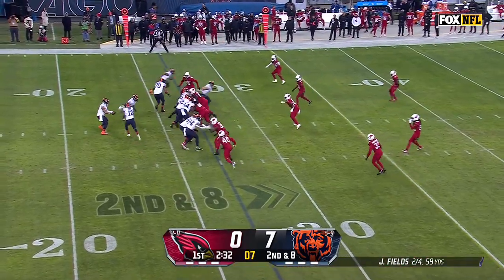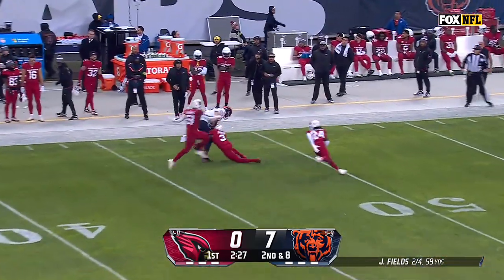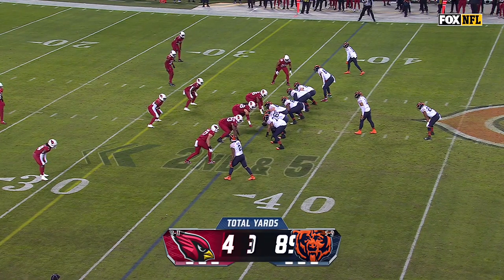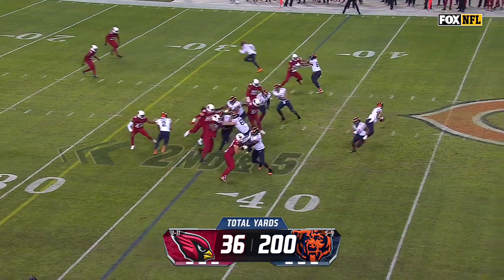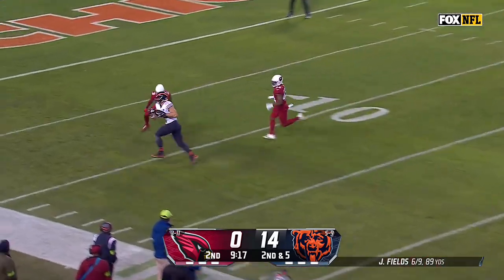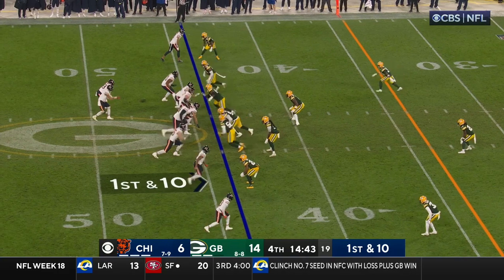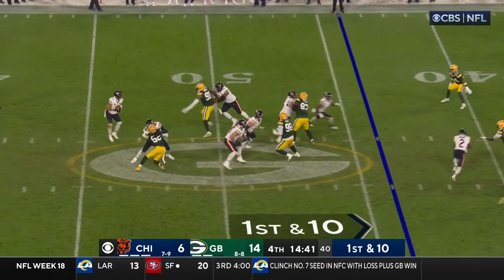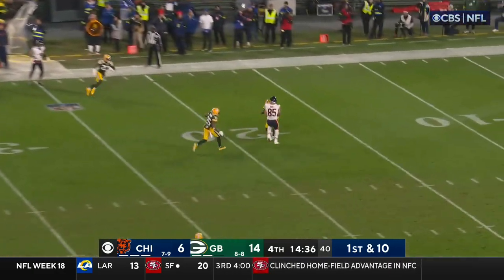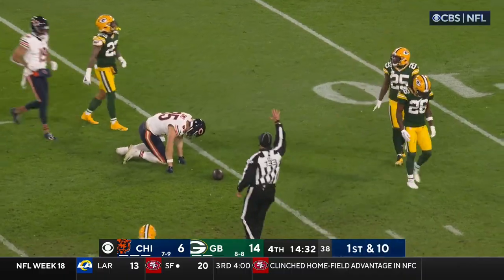They've done it in big personnel — 22 personnel, Jones the motion man. Fields with time, floats it for Cole Kmet, who pulls it in at the 48-yard line. Off the play fake, Fields airing it deep — Kmet is open, he's got it inside the 10. First and goal, Chicago. From the 44, able to shake it off and launch it — oh, Kmet holds on! He got leveled by Savage.